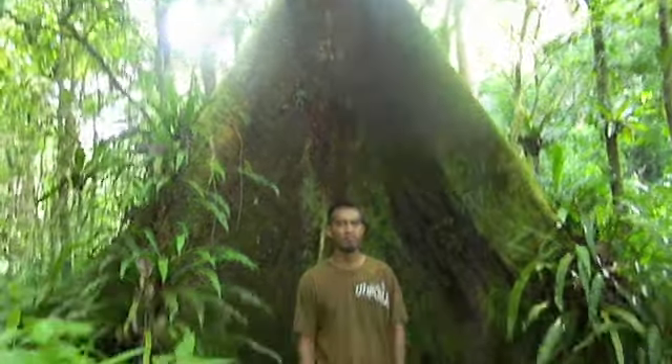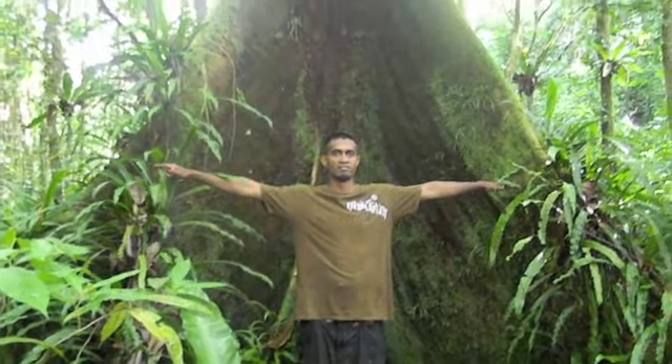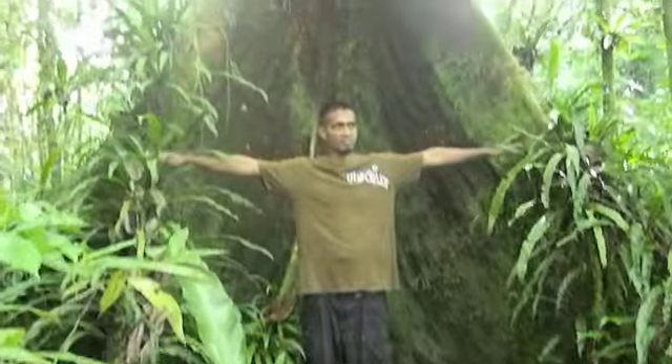Spread your arms open. That's just one side of the tree, right? This is a small tree.